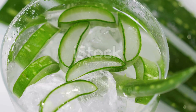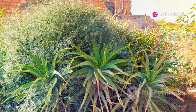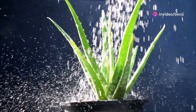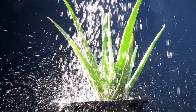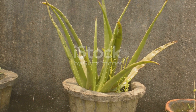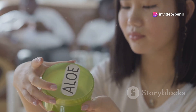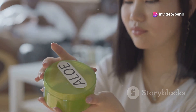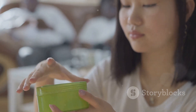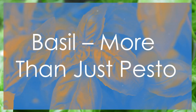These sun-loving plants prefer well-drained soil and minimal watering. Aim to water your aloe vera deeply but infrequently, allowing the soil to dry out completely between waterings. Trust me, a little neglect is better than too much love when it comes to aloe vera. Just remember, while aloe vera is generally safe for topical use, it's best to consult with your doctor before ingesting it, especially if you're pregnant, breastfeeding, or taking medication.